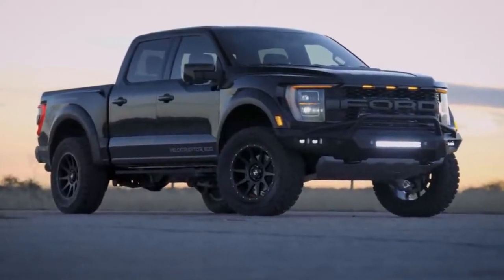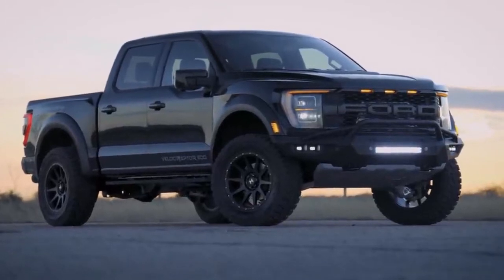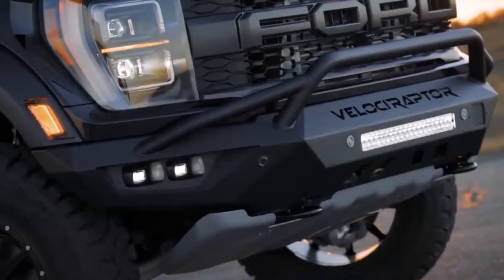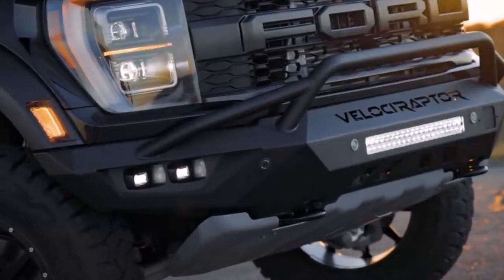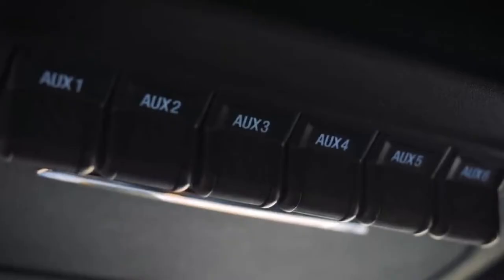This truck also has a leveling kit to give it a nice, level even stance. Next up is the Hennessey Velociraptor front bumper, which accommodates all the factory sensors and factory rigid lights. You also get a nice LED light bar up front, which is all hooked up to your factory auxiliary switches.